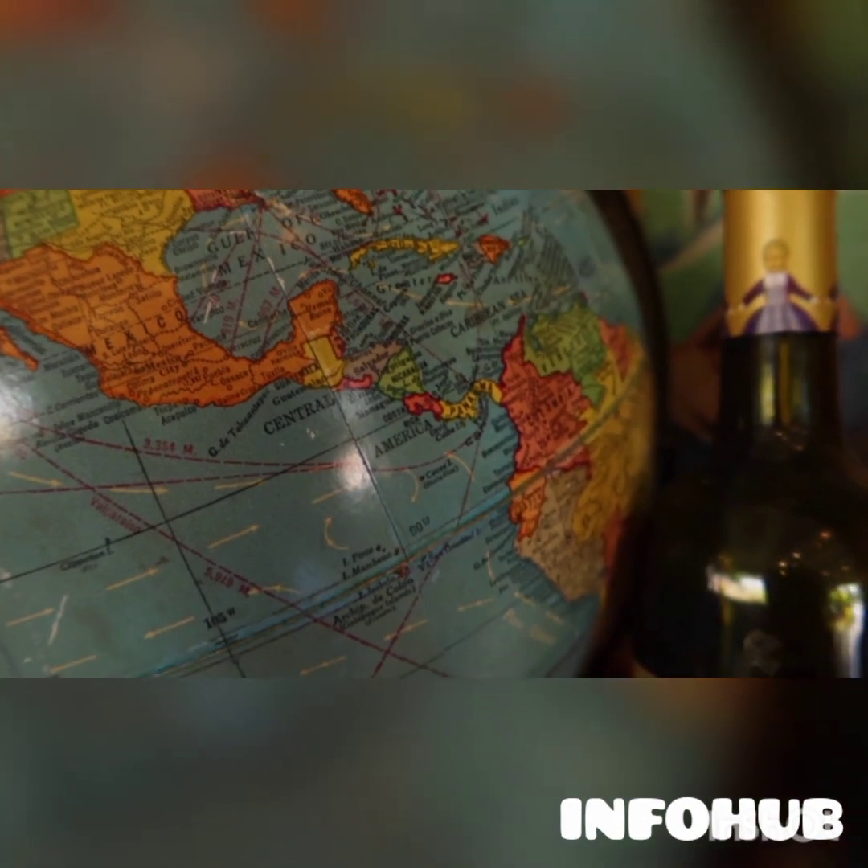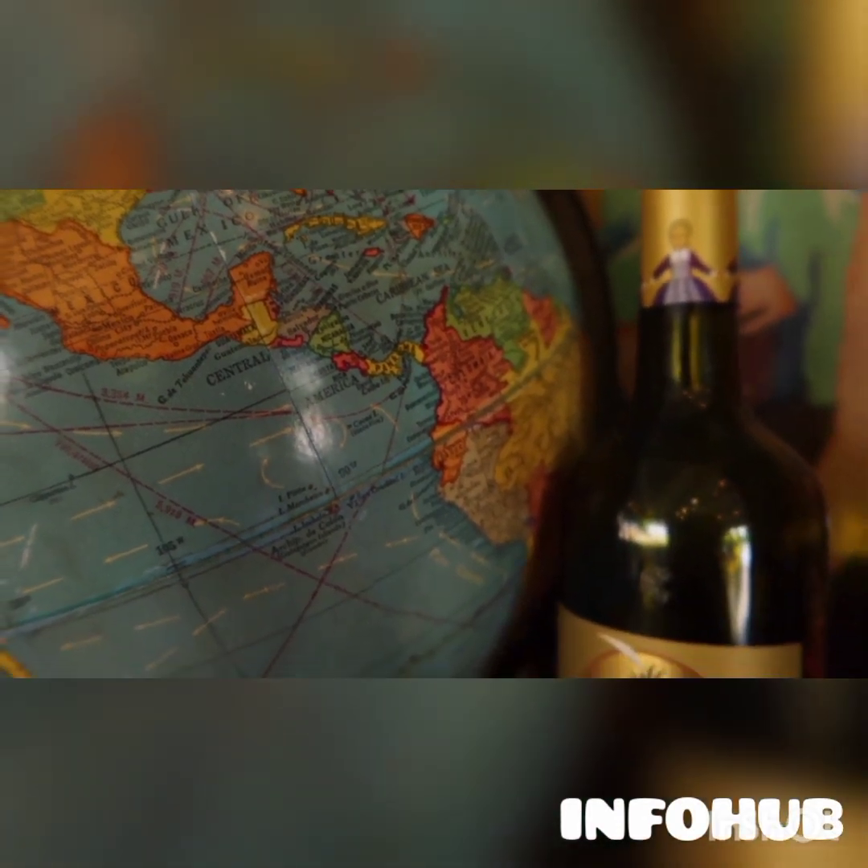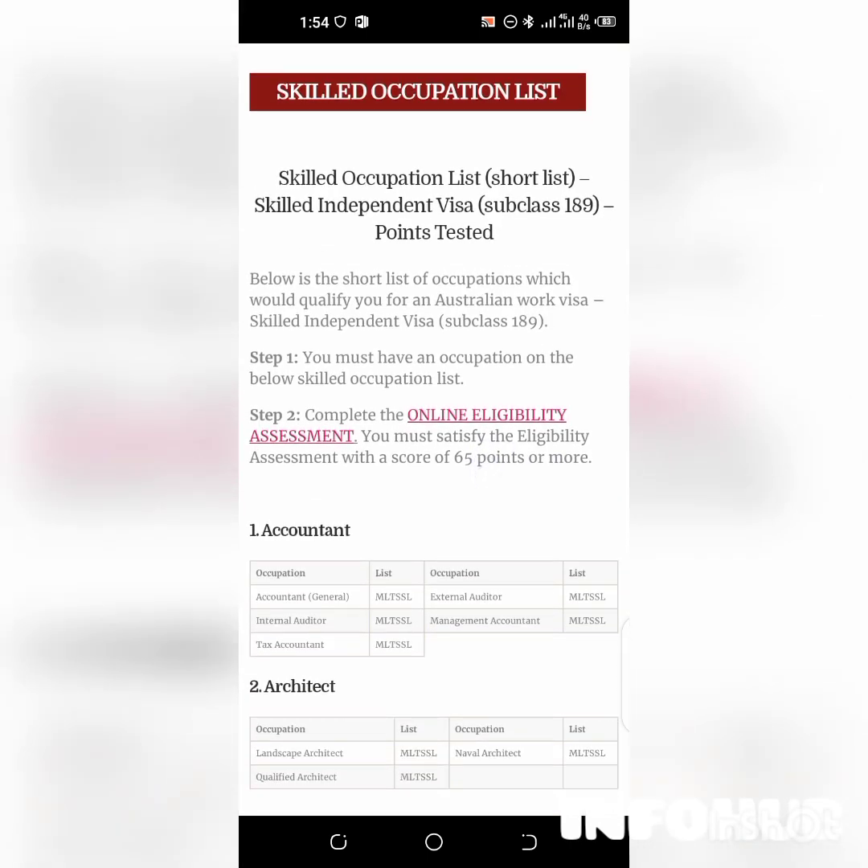Let me share the screen with you. Over here we have the Office of Immigration Australia eligibility assessment. This is like the skilled occupation list — a list of skills that are needed in Australia. So if you have these skills, you're good to go. Step one: you must have an occupation on the skilled occupation list.